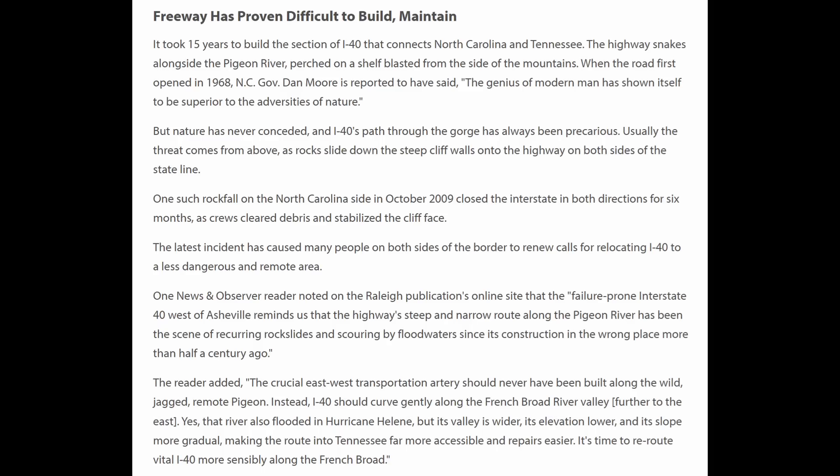This section of I-40 took 15 years to build and was completed in 1968. There was a huge rockfall in 2009 that blocked the tunnel. This latest incident has renewed calls from people on both sides of the border to relocate I-40 to a less dangerous and remote area. Critics argue this crucial east-west artery should never have been built along the wild, jagged, remote Pigeon River — instead it should curve along the French Broad River Valley further to the east. That river also flooded in Hurricane Helene, but its valley is wider, elevation lower, and slope more gradual. The focus now will be to restore the highway where it currently sits, and then perhaps long-term look at a route less vulnerable to these events.